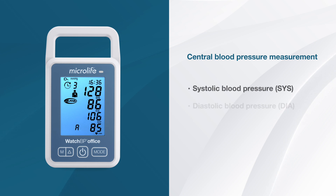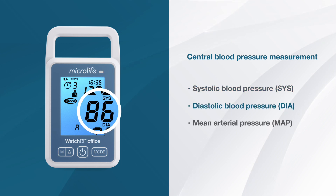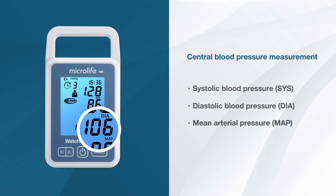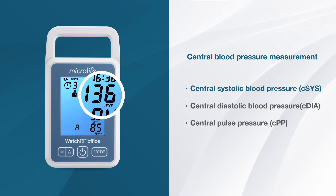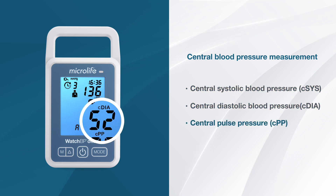The device will show the average values of systolic blood pressure, diastolic blood pressure, and mean arterial pressure, and if enabled, central systolic blood pressure, central diastolic blood pressure, and central pulse pressure.